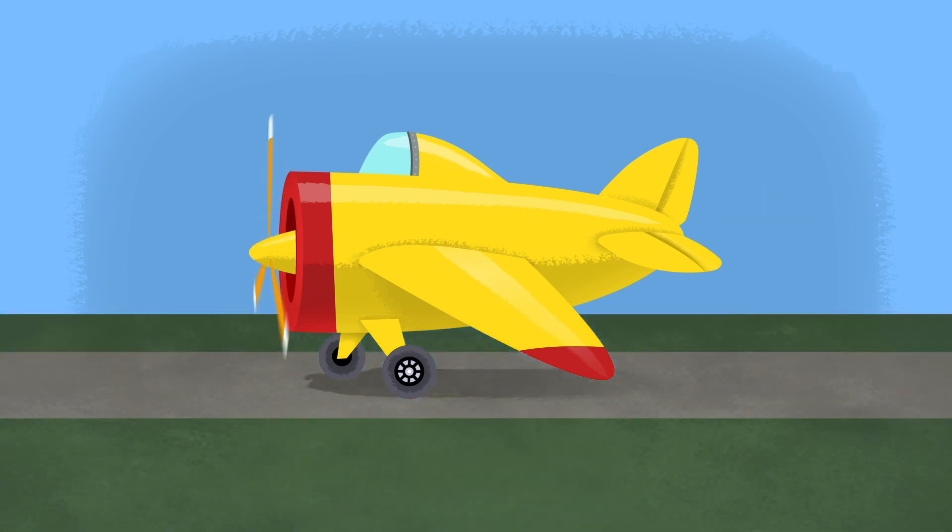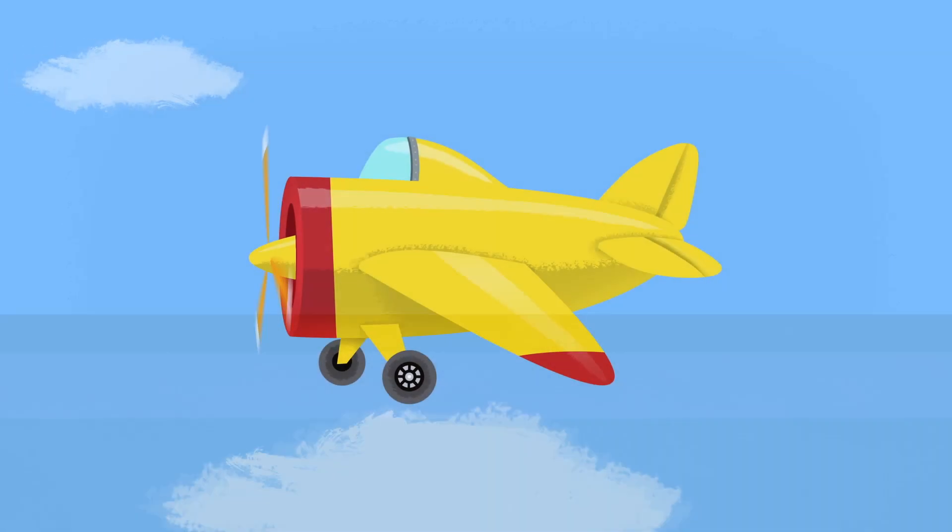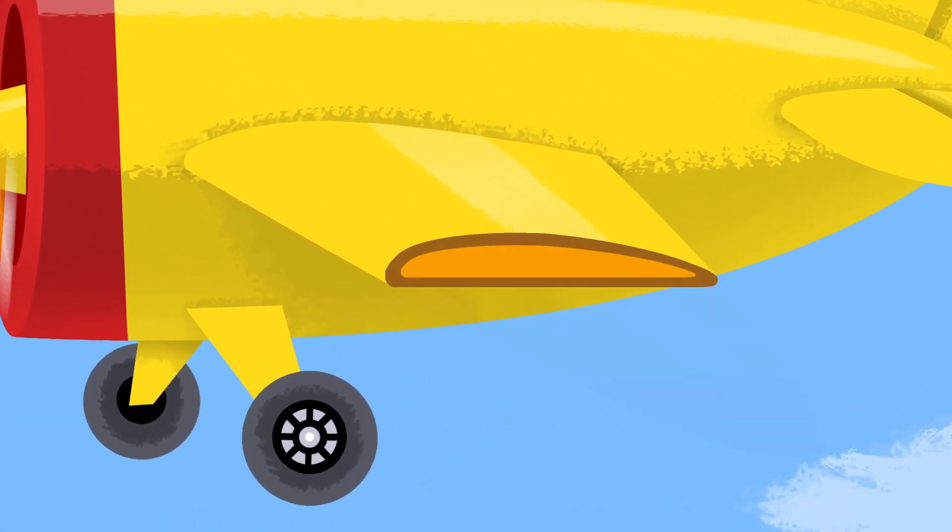The engine spins the propeller and pulls the airplane forward. The wings are a special shape which make the plane lift up.